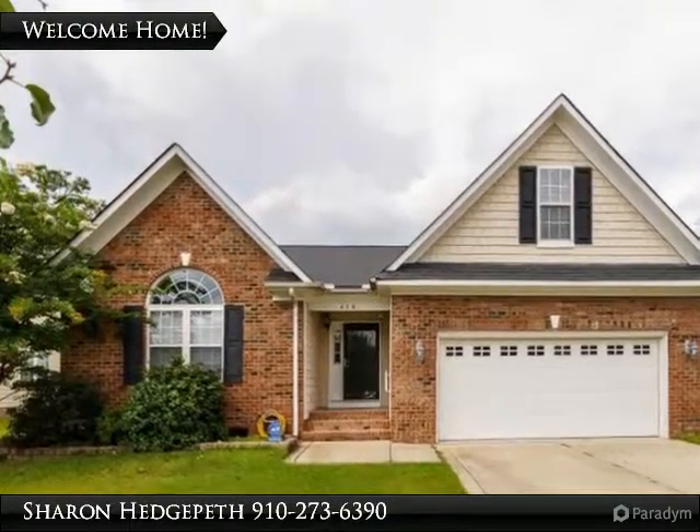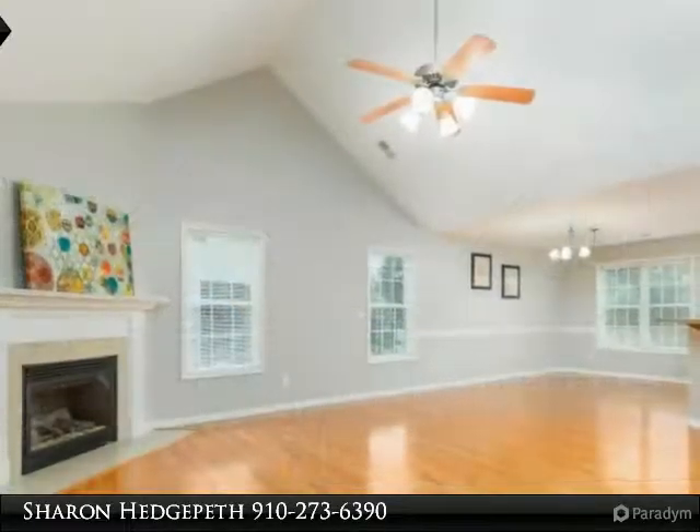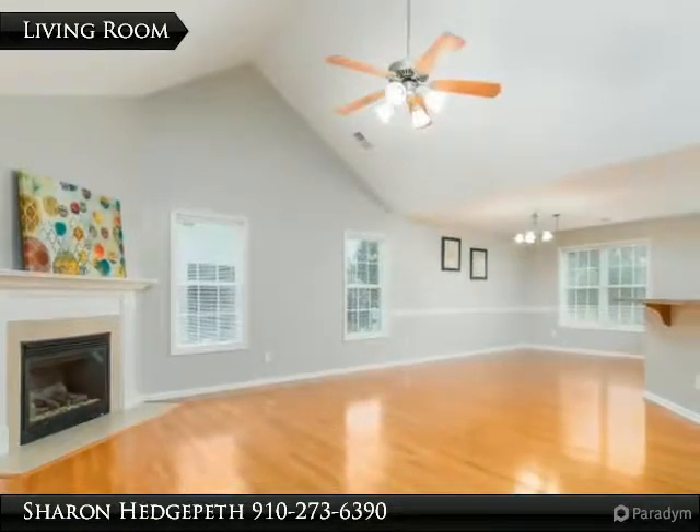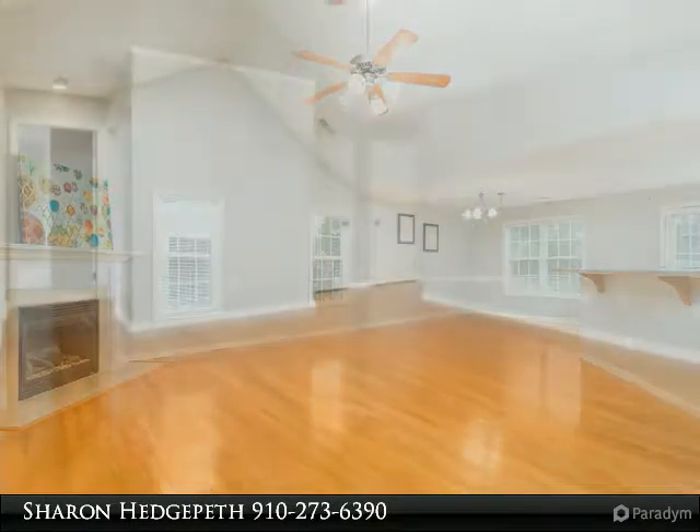This stunning home features 4 bedrooms and 3 baths plus a bonus room. Very open living room with hardwood floors and vaulted ceiling. Kitchen features stainless steel appliances and breakfast bar.